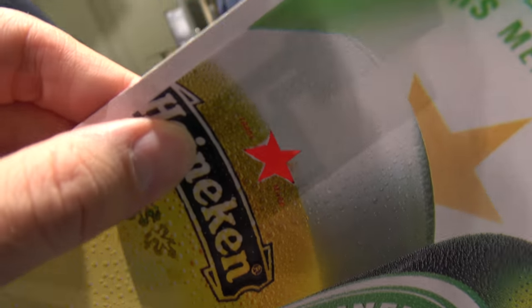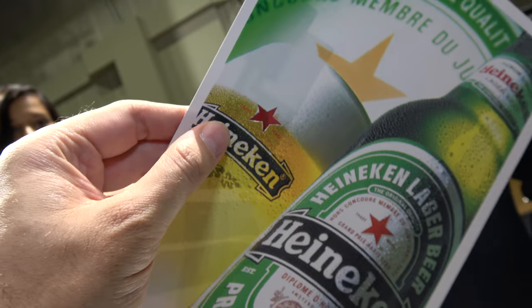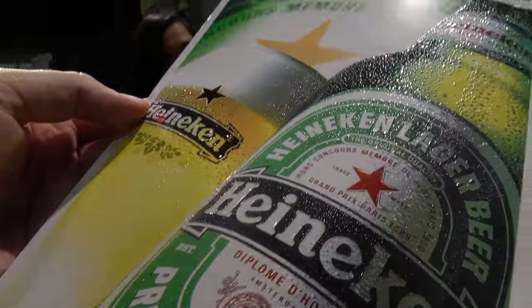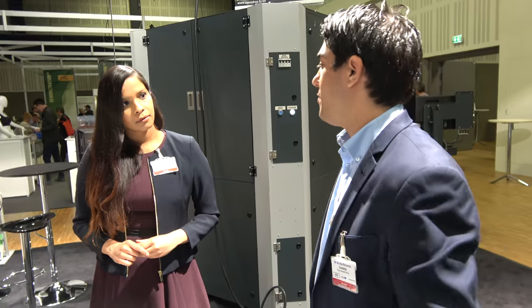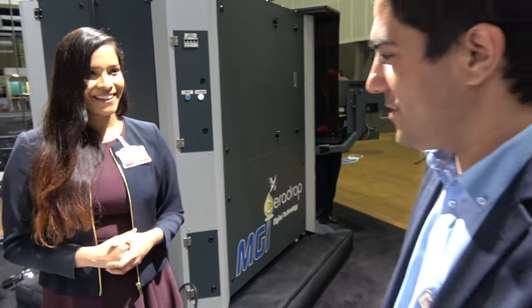So all of these multiple materials were printed using your systems? Correct. That's very impressive. So is this the direction your company as a whole would like to go in? Exactly. As with many other applications, this one is where all our strengths come together and make it happen. Thank you so much — that's been a very good overview and very interesting. Thank you very much.